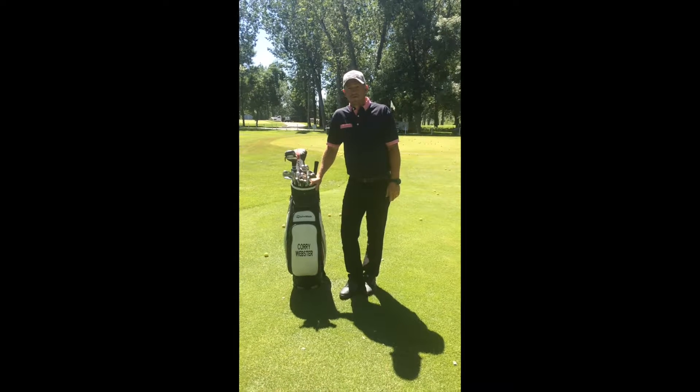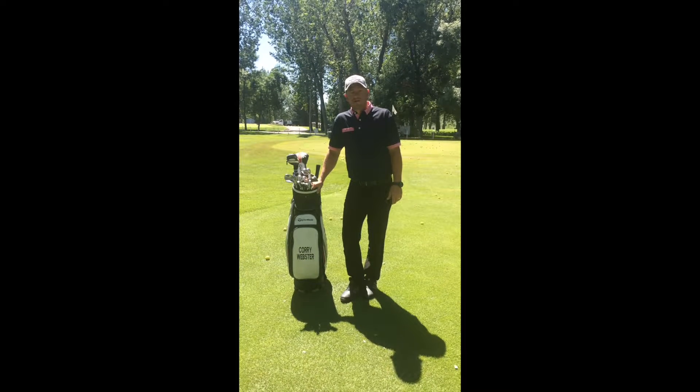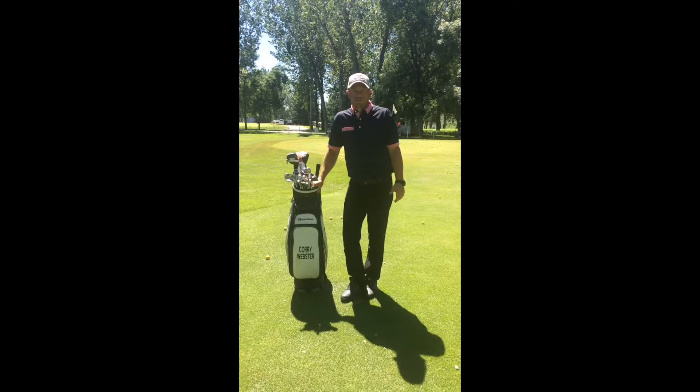Hi there, how's it going? My name is Corey Webster down at the Left Bridge Country Club. I am the owner-operator of Golf Success Academy.